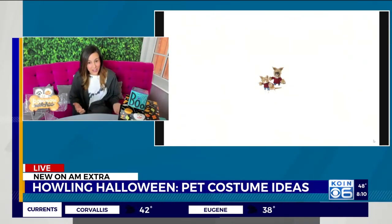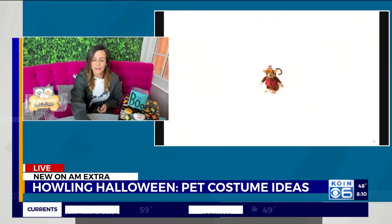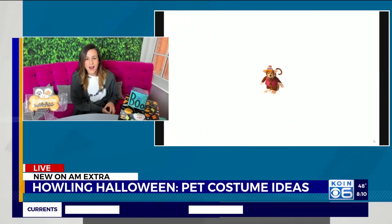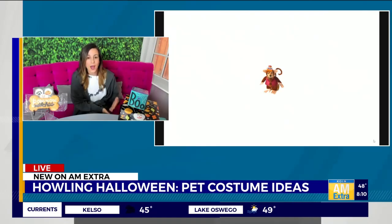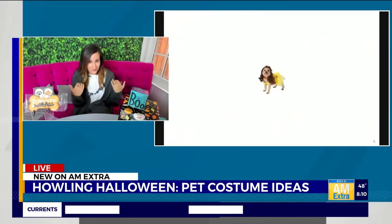We've got some fairytale costumes for those who are into Disney. A Boo — like who doesn't love to see a dog dressed up as a monkey? One of the cutest things you've ever seen. And then if you have a princess for a dog, you cannot go wrong with dressing up as Belle. This is one that a dog or a cat can wear as well, and you've got the little wig.